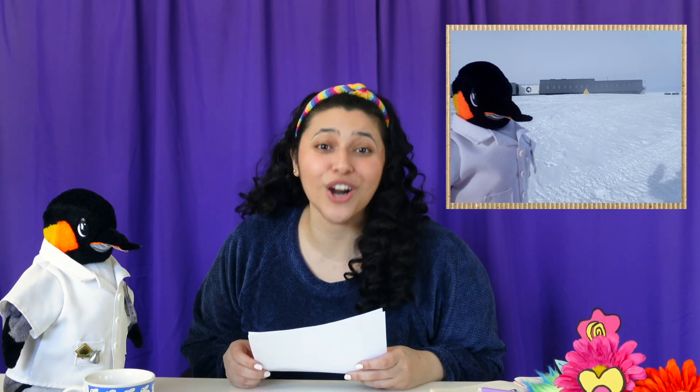Hello, and welcome back to Silly Smart News. My name is Jocelyn, and today's guest, Benjamin the Penguin, traveled all the way from Antarctica, which is the coldest continent on Earth.